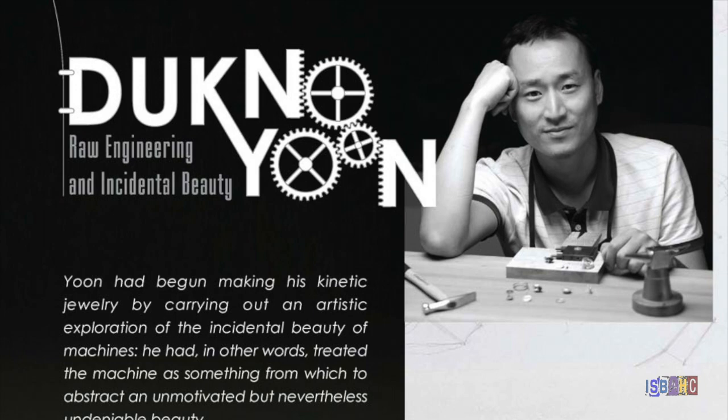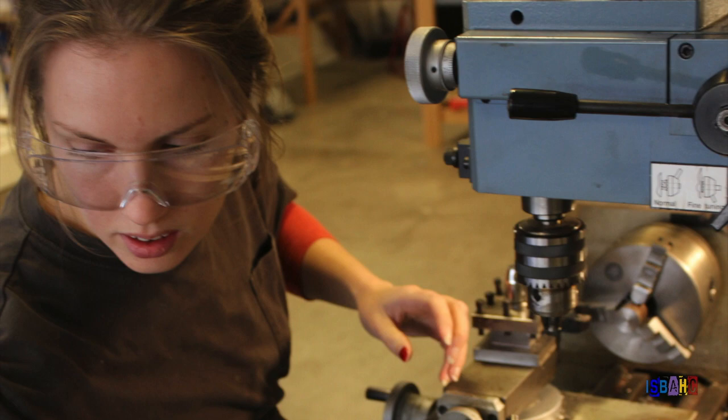Contemporary art often blurs the line between artistic means and other disciplines. These five artists combine movement with other elements in their work in an attempt to bridge the gap between art and life. Although each artist has a different approach, their work is a poetic meld of art and engineering.